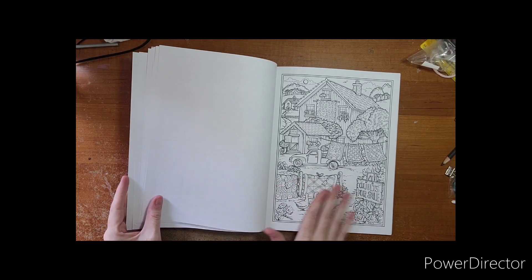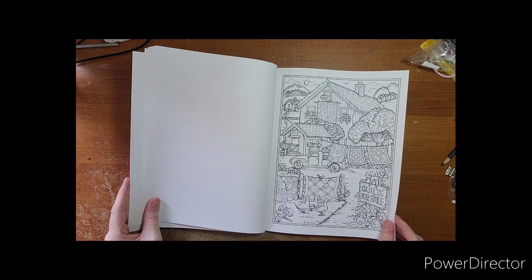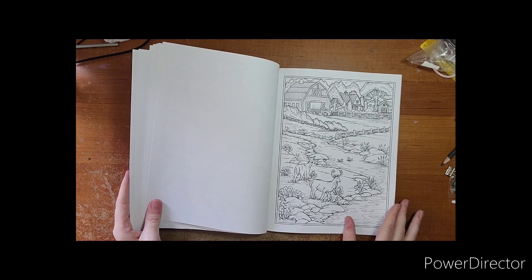Quilts — quilts for sale! I do believe we've seen a few of her quilt pages before. Her 'Home Sweet Home' book has a quilt page, and I do believe one of her fall ones has one too.